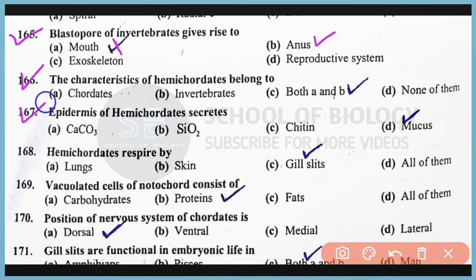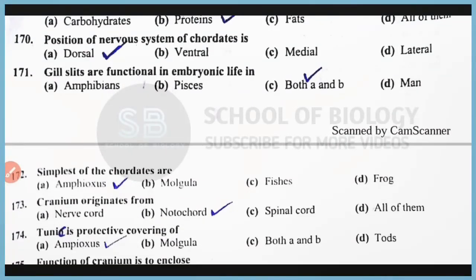Question number 167: The epidermis of hemichordates secretes mucus. Correct answer is option D. Question number 168: Hemichordates respire mainly through the gill slits. Correct answer is option C. Question number 169: The vacuolated cells of notochord consist of protein. Correct answer is option B. Question number 170: The position of the nervous system of chordates is on the dorsal side. Correct answer is option A. Question number 171: The gill slits are functional in embryonic life in amphibians as well as Pisces. Correct answer is option C, both A and B.